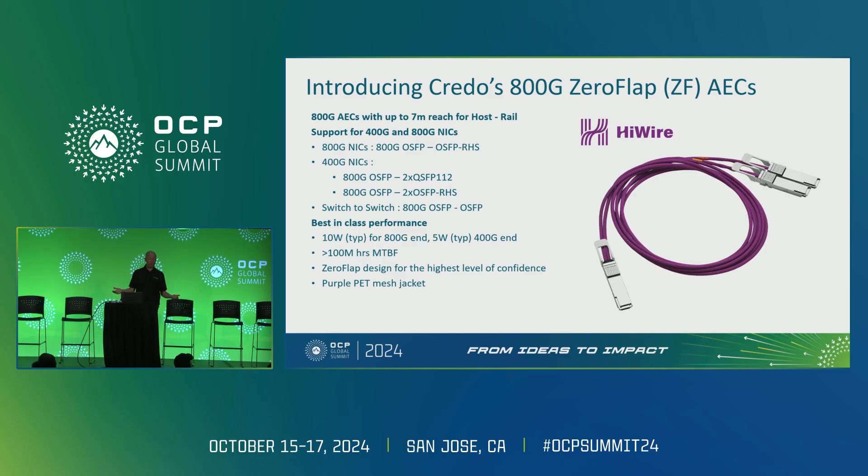Just last Thursday, we launched our 800-gigabit zero-flap AECs — 800G AECs reaching up to seven meters in length, specifically designed for host-to-rail connectivity. They support both 400G and 800G NICs. The 400G NICs use a Y cable, splitting an 800G switch port into two NIC ports. These feature best-in-class performance: 10-watt power for 800G, 5 watts for 400G, 100-million-hour MTBF, zero-flap design, and our well-known purple mesh jacket. These products are available today, and we were very excited to get the support of xAI at launch, who indicated this is the foundation they plan to build their data centers upon.